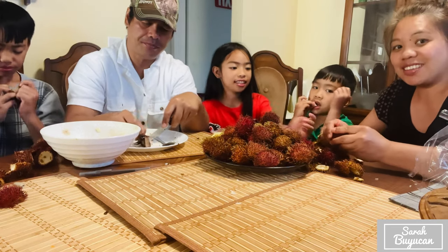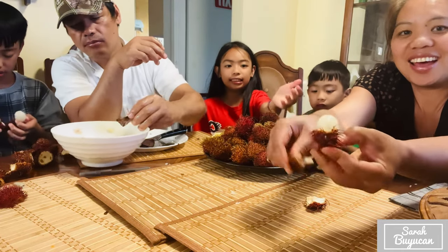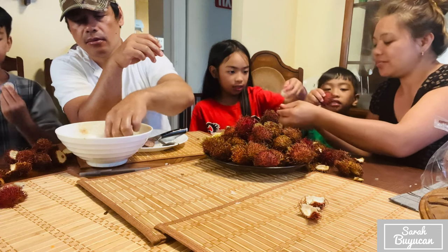My kids love it! It's very yummy, you guys have to try. It's so juicy!